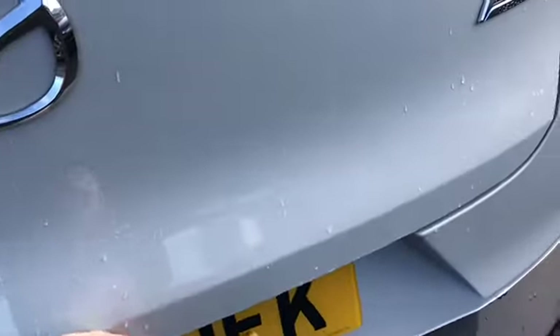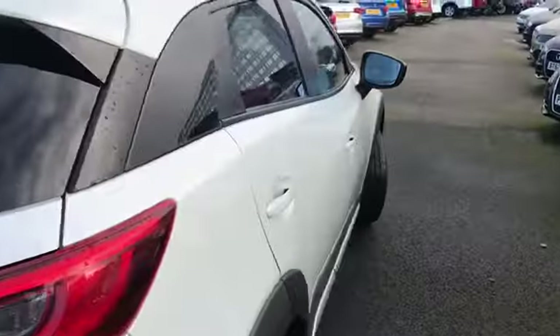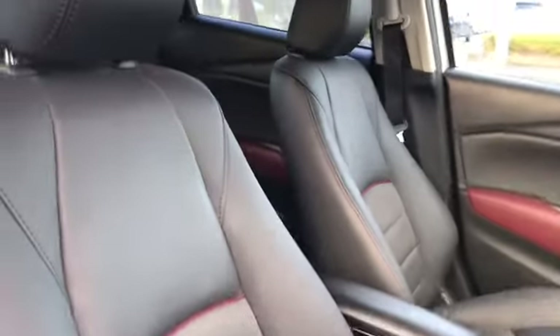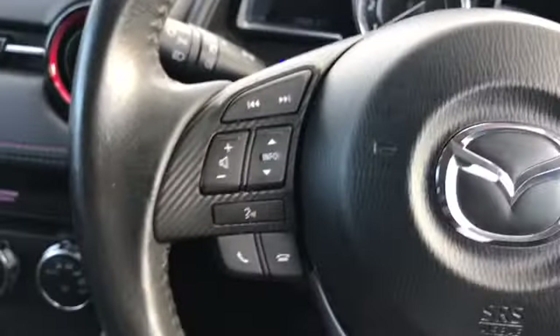There's a nice amount of boot space, and it does come with a nice black leather interior with red accents throughout. You have your centre arm rest with storage, full electric windows, a Bose sound system, and a multi-functional steering wheel with your audio settings and cruise control.